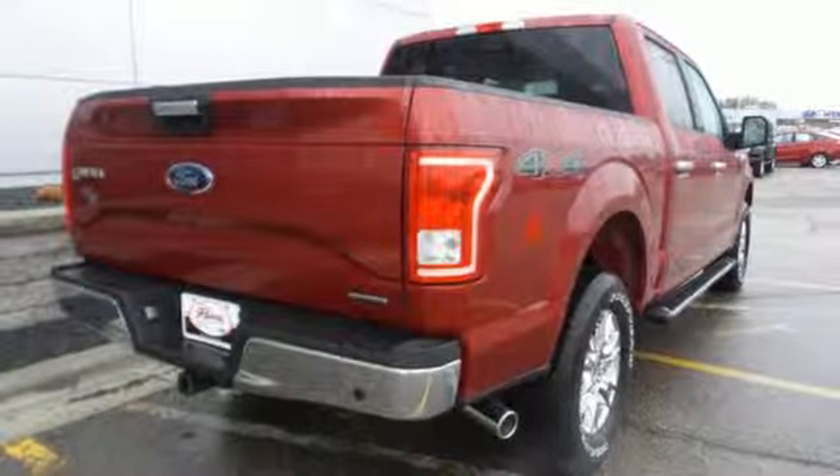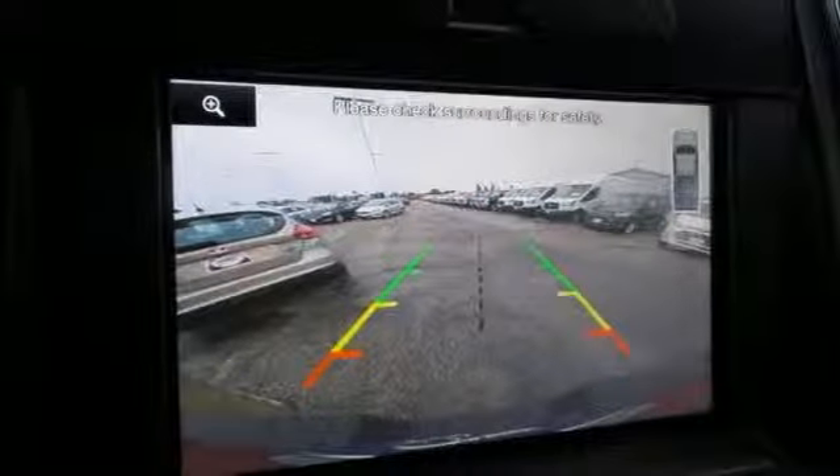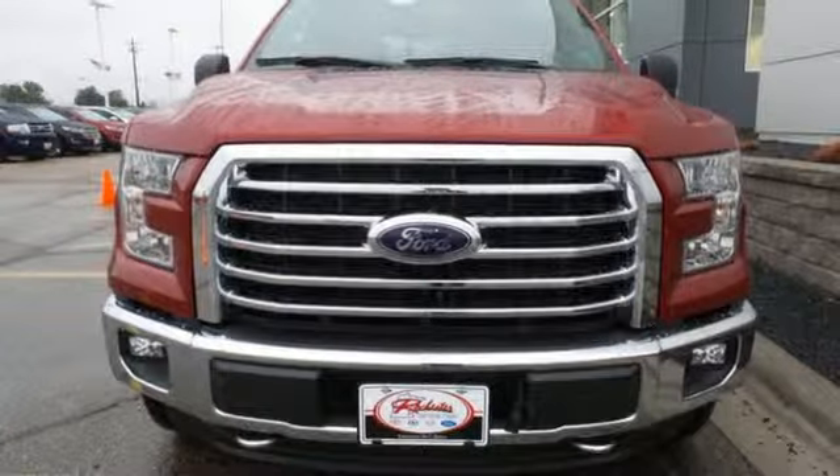It also comes with cargo box tie downs and lots of places inside the cab to store your tools and gadgets. Bring home this F-150 today and get to work like never before.